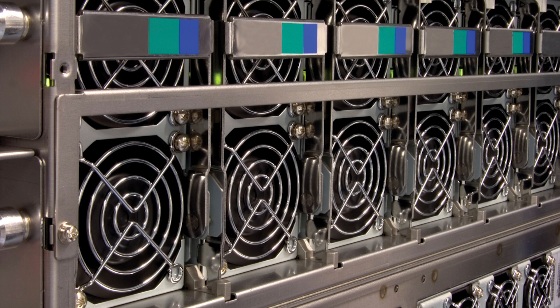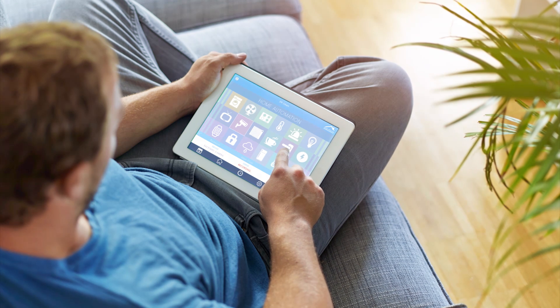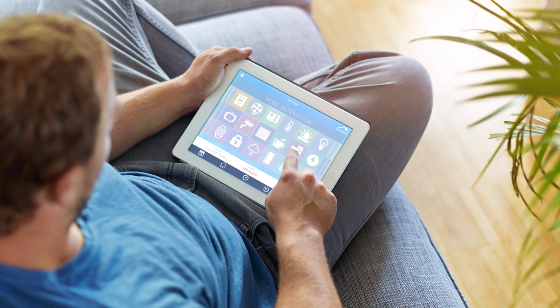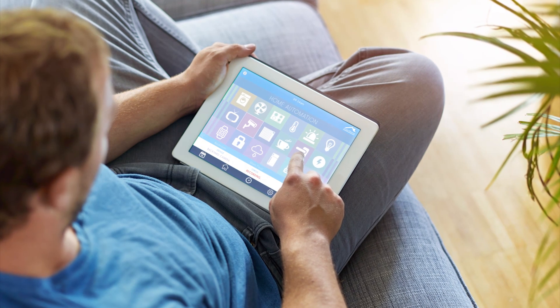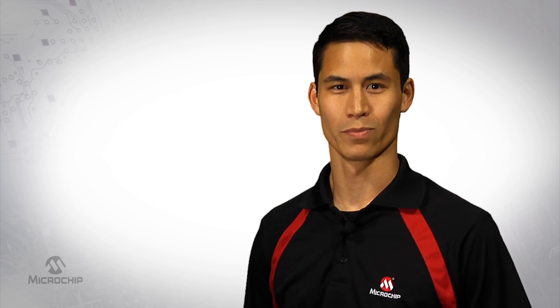From AC/DC power supplies and industrial machinery to smart lighting and home automation, power monitoring is a feature increasingly being used in a variety of products to enhance performance, increase reliability, and reduce energy consumption.